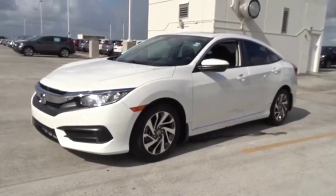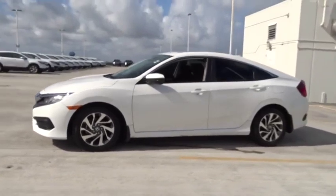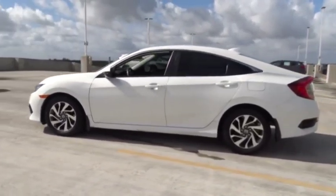You are going to love this 2018 Honda Civic. Honda Civic — practical, awesome gas mileage, and incredibly reliable.